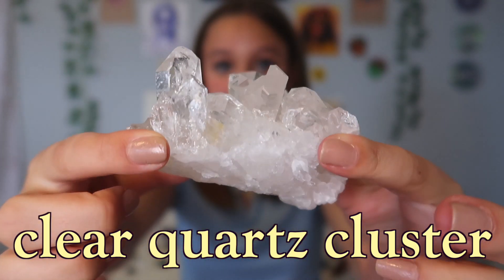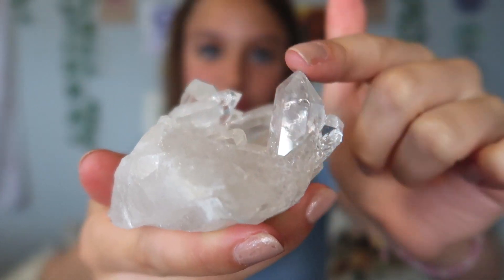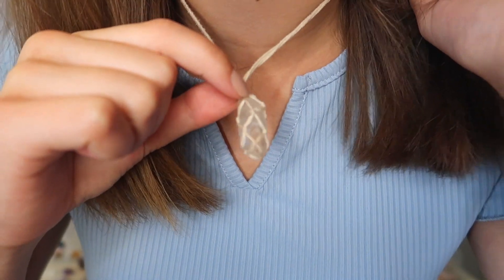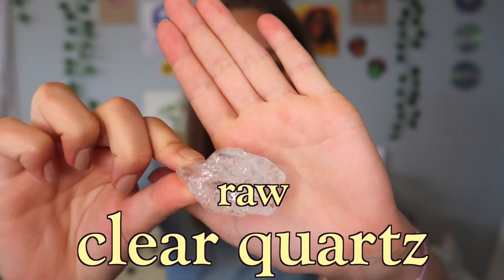Now I'm going to show you some clear quartz. This is my biggest chunk — all the points on it are so pretty. I love clear quartz because it has such a purifying energy. I also have a tinier version and another one in a necklace that I actually made. If you guys want a crystal necklace tutorial on how I make them, I'll definitely show you. The last piece of clear quartz I have is this raw one — it almost looks like ice.